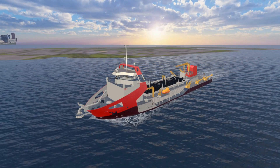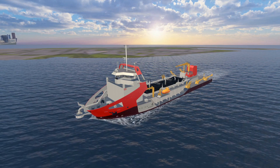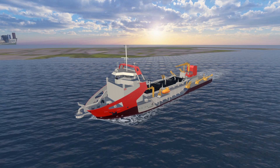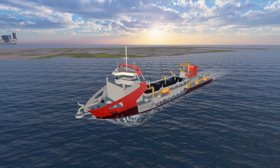IHC Systems is currently researching the possibilities of AR and VR applications for both internal and customer use. While this recording was made in virtual reality, it is actually a demonstration of the augmented reality technology we are developing.